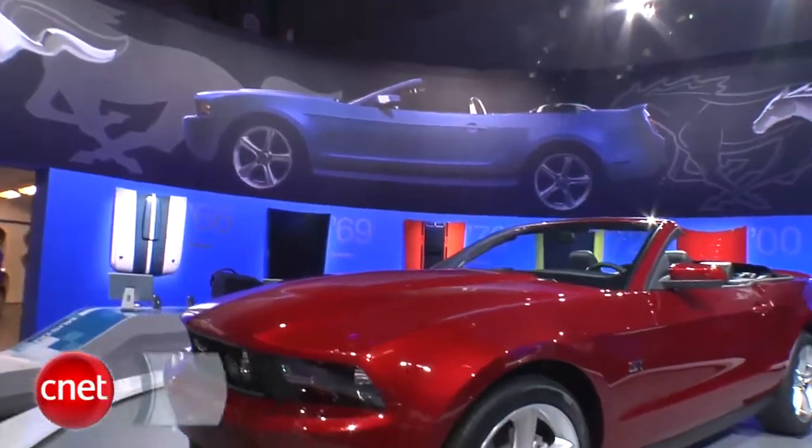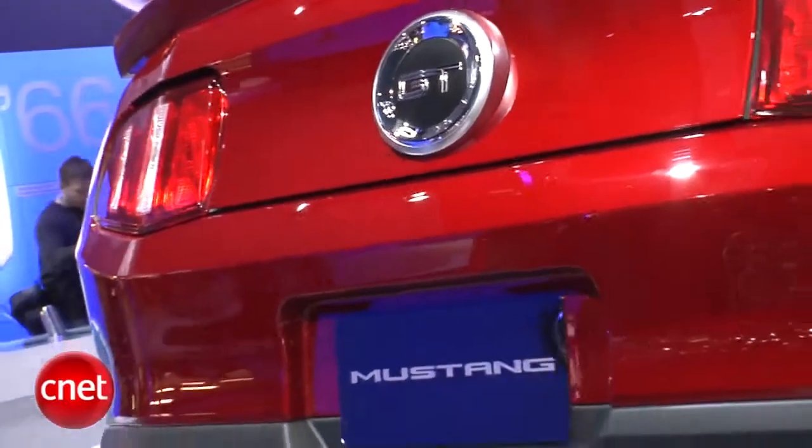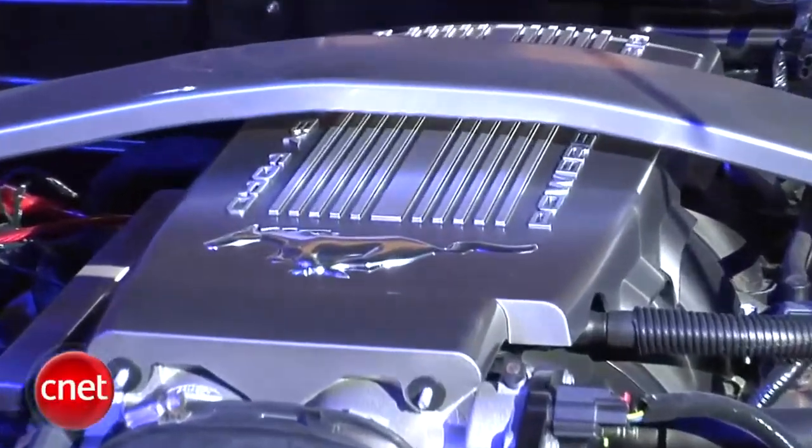Ford revives the Mustang for 2010 with a more aero look front and rear and a nicely improved interior. Power also up to 315 horsepower from the basic 4.6 V8.